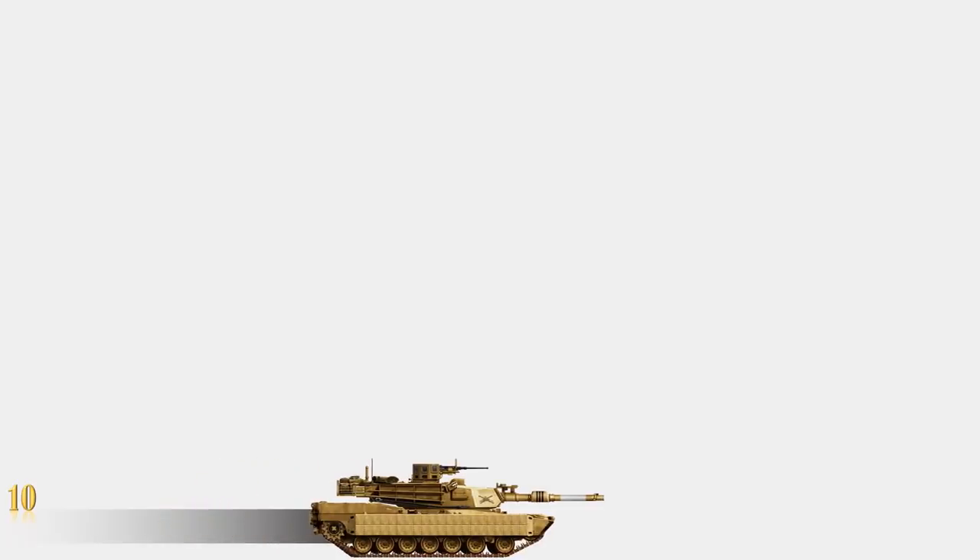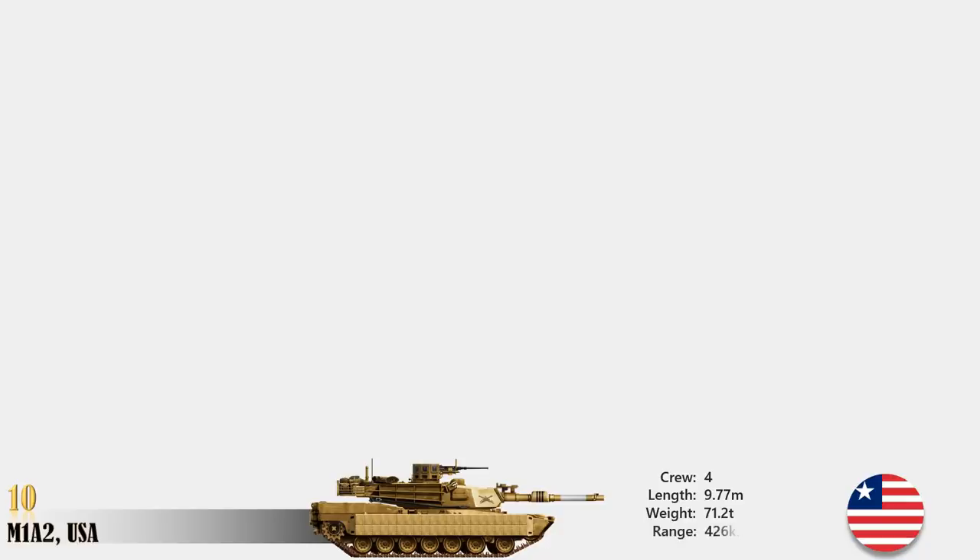At number 10 is M1A2, USA. The Abrams M1A2 is a combat-proven main battle tank developed by General Dynamics Land Systems for the US Army. The tank was designed based on the M1A1 and incorporates new technologies to deliver superior firepower and mobility, making it one of the best battle tanks in the world. The tank has a cruising range of 426 km and can travel at a maximum speed of 67.5 km per hour.